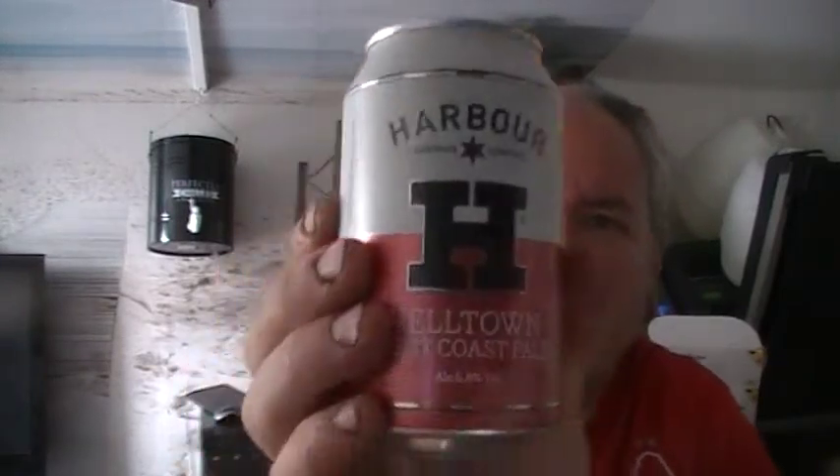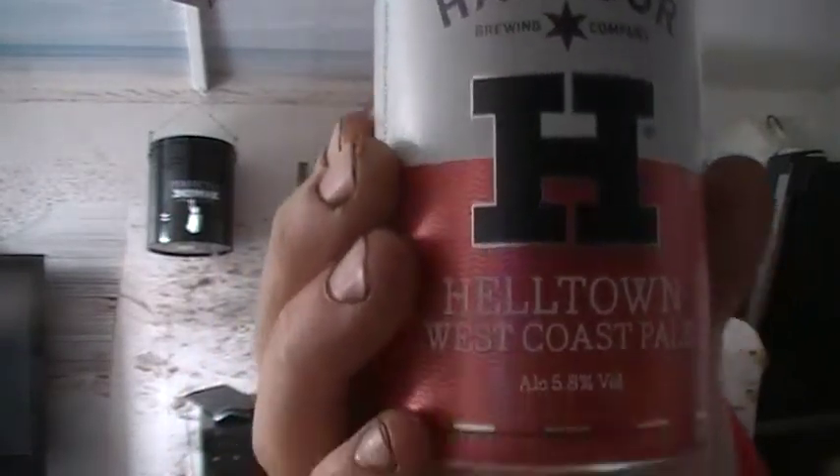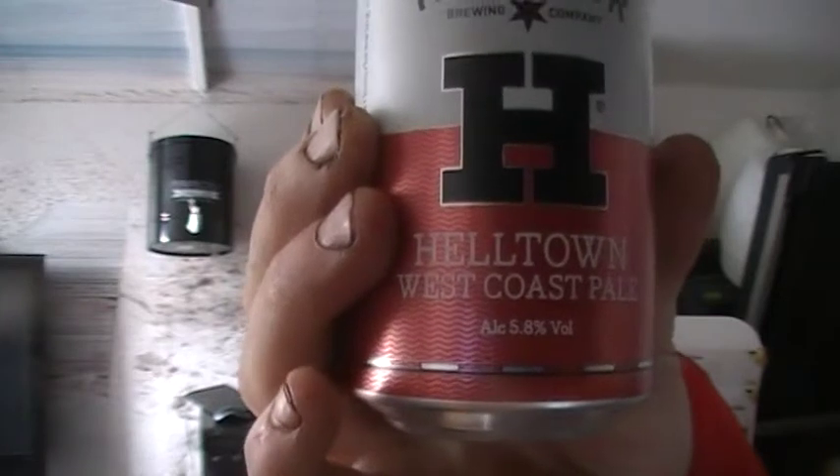Hello and welcome to another Raggy's Beers, Wines and Spirits review. Today I'm going to be reviewing — because I've got so many from the same brewery I thought I'd better crack on — Harbour Helltown West Coast Pale Ale, 5.8%. I got this one from Morrisons, but Morrisons and Asda have got a massive range of these. Must be popular.